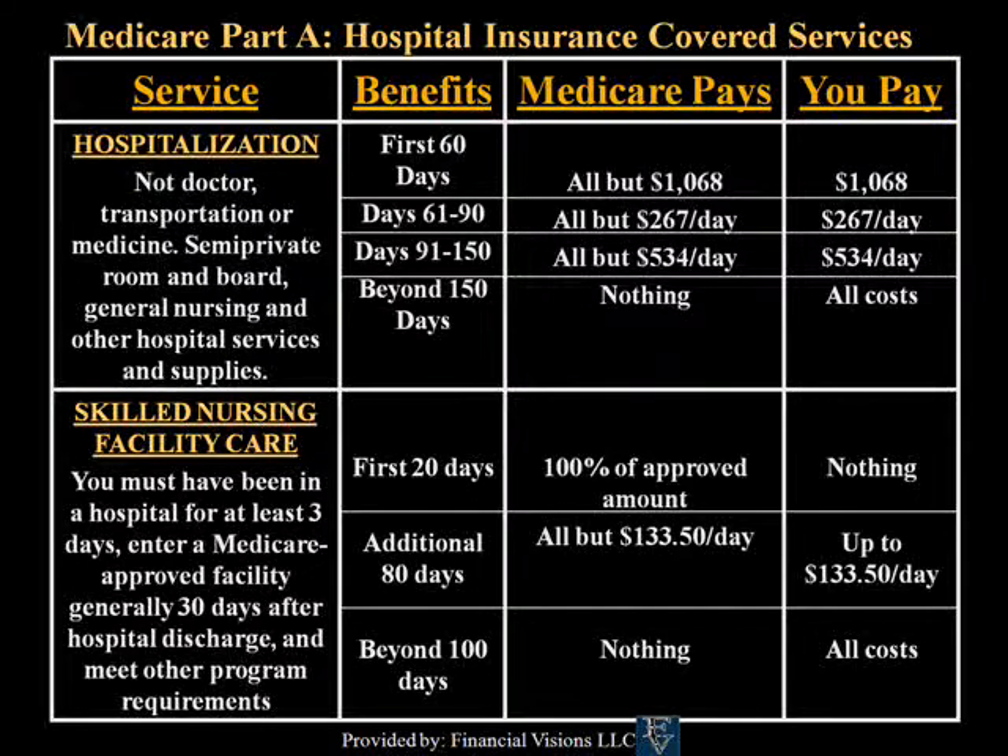For Skilled Nursing Facility Care, the first 20 days Medicare covers all approved amounts. From days 21 to 100, Medicare Part A pays all but $133.50 per day. Medicare covers nothing beyond the first 100 days in a skilled nursing facility.